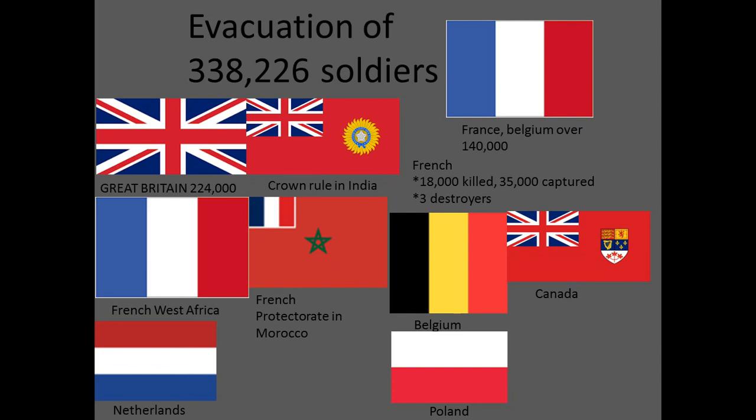France and Belgium had over 140,000 troops evacuated to England. The French had 18,000 killed in this battle and 35,000 captured. The French protectorate of Morocco and French West African units were there as well. A few members of the Dutch army were present, as were members of the Polish forces and even small numbers of Canadians. Before the operation was completed, the prognosis had been gloomy, with Churchill warning the House of Commons on the 28th of May to expect 'harsh and heavy tidings.' Subsequently, Churchill referred to the outcome as a miracle, and the British press presented the evacuation as a disaster turned to triumph — so successfully that Churchill had to remind the country: 'We must be very careful not to assign to this deliverance the attributes of a victory. Wars are not won by evacuations.'